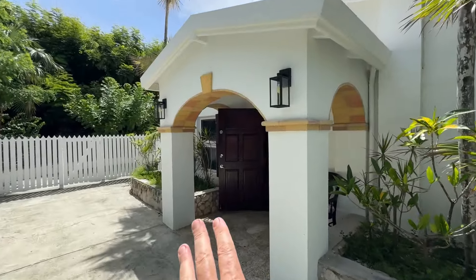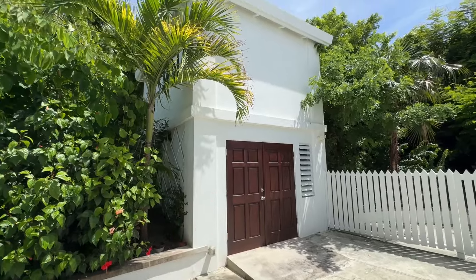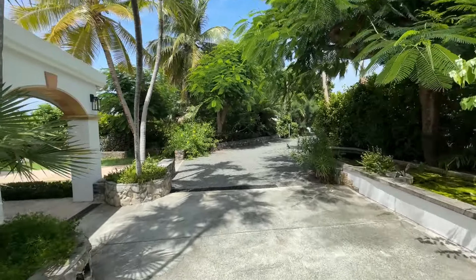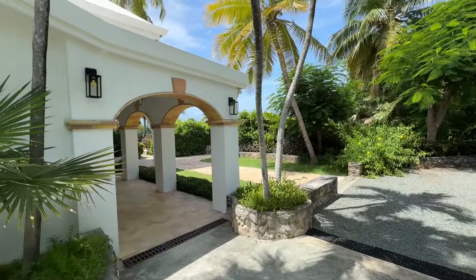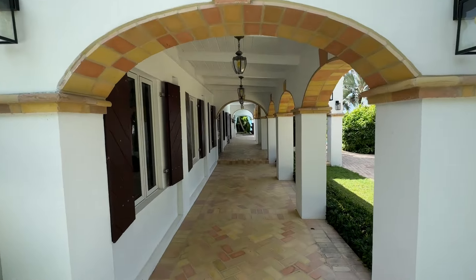Here's an entrance into one of the apartments, which we'll get to in a second. Here we've got the generator and some storage. And then above, there's a nice little gym. Check out these Danish arches — they've got the keystone. Beautiful brickwork.